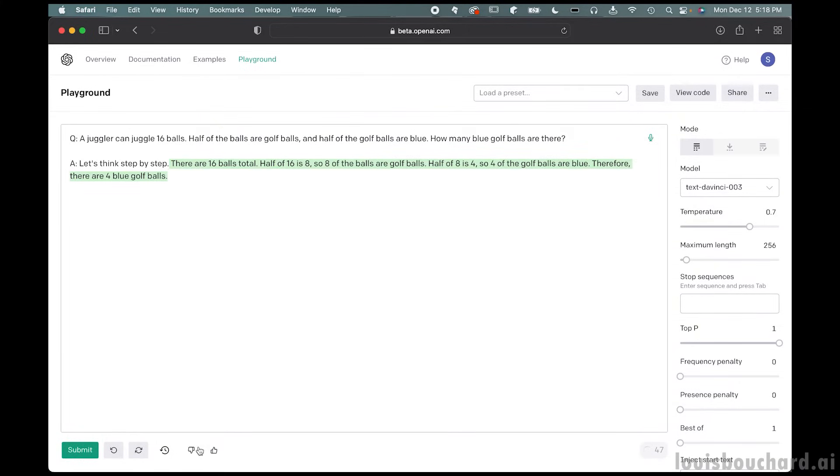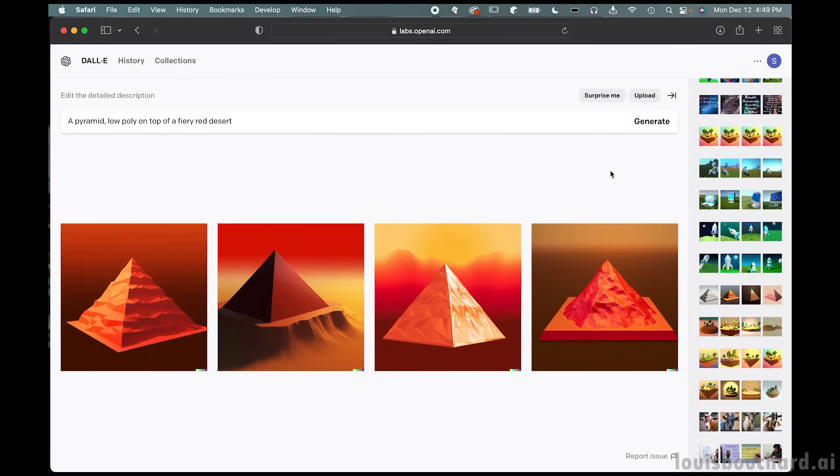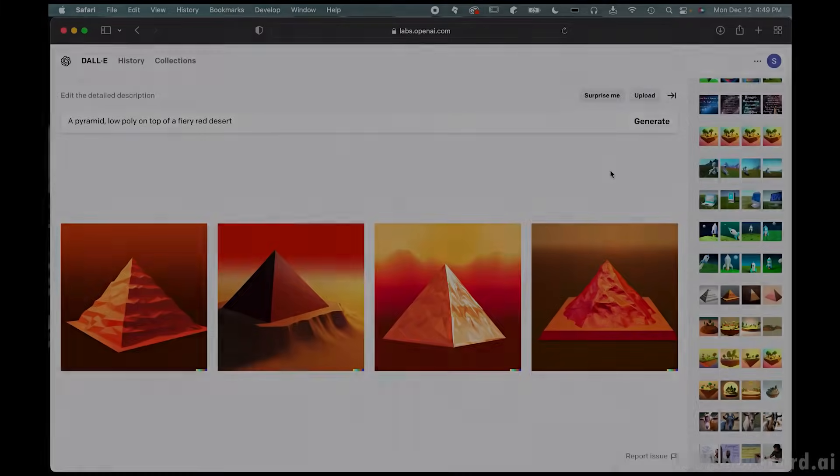Image prompting is quite similar. We can use words to describe an image to a text-to-image model and see what it generates. We see that as we change different descriptors, the images that the model generates change accordingly. The goal behind prompt engineering is to optimize that.